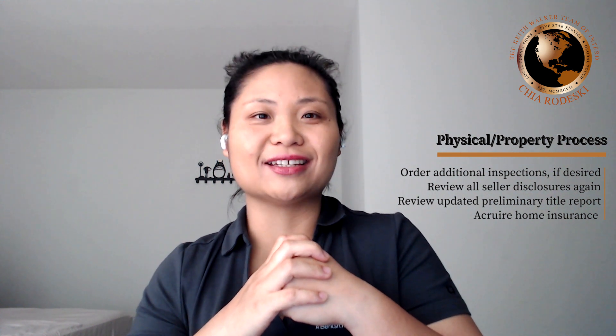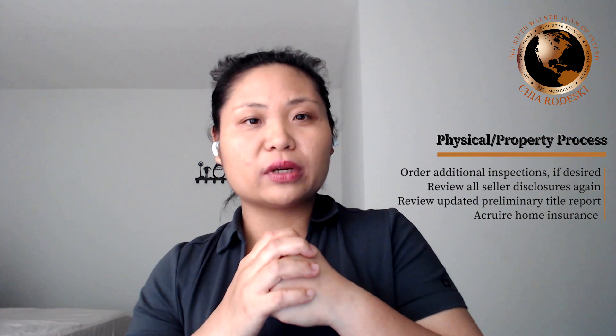This is a time where you will review the inspection reports and the disclosures with an agent to make sure that the home that you're purchasing is in the condition you're willing to accept. It should be a pretty short process in our marketplace. Depending on the contract that you write, the property process is anywhere from three to ten days after contract acceptance.